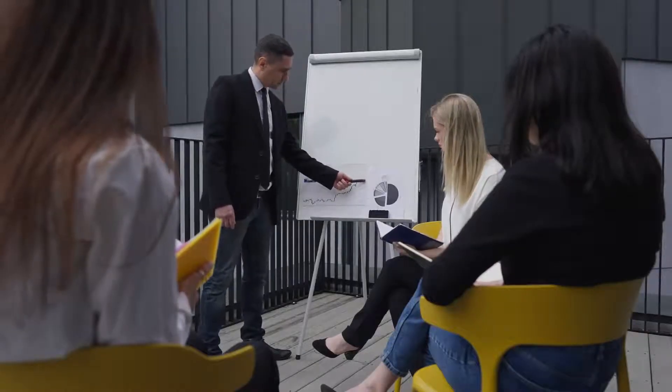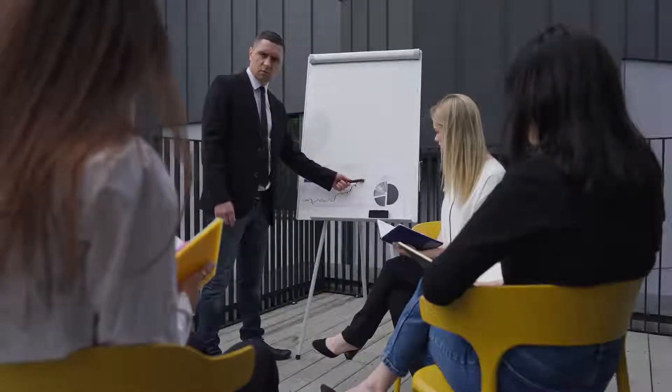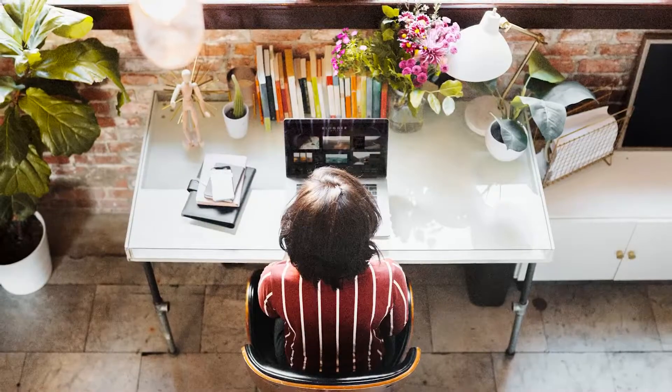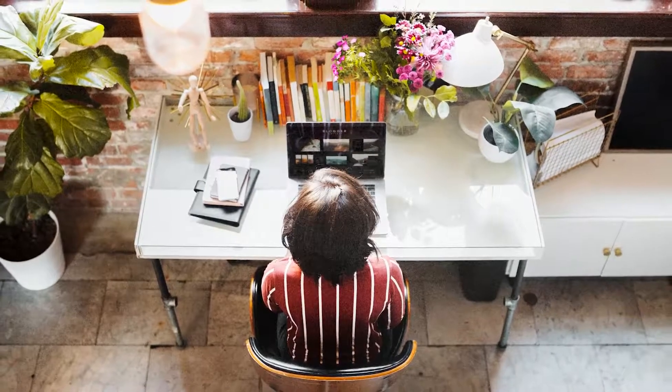What's up freelancers? Welcome to our YouTube. In this video, you're going to learn how to get more orders on Fiverr. So if you're ready to learn all these Fiverr tips and tricks, let's go.